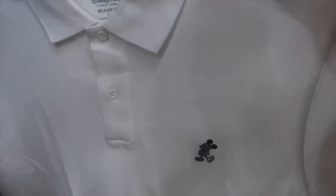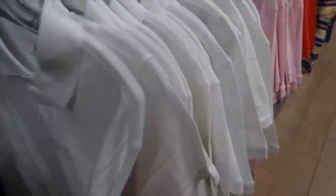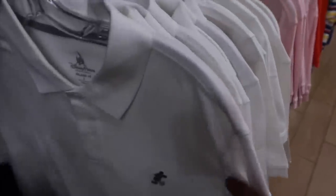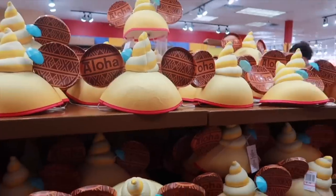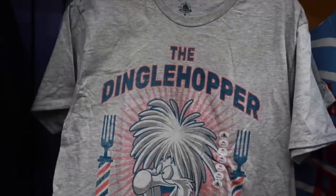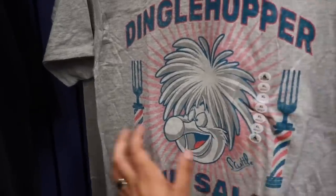Full size run of the white relaxed fit men's polo with a gray little Mickey going for $13. Plenty of the Pineapple Dole Whip hats for $8, originally $20. New men's t-shirt — the Dinglehopper Hair Salon — so cool, going for $10, originally $25. That's a soft shirt.